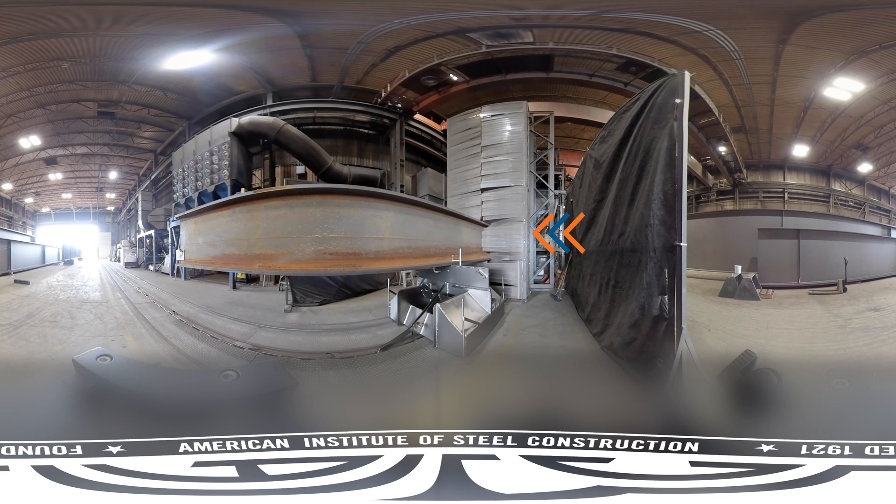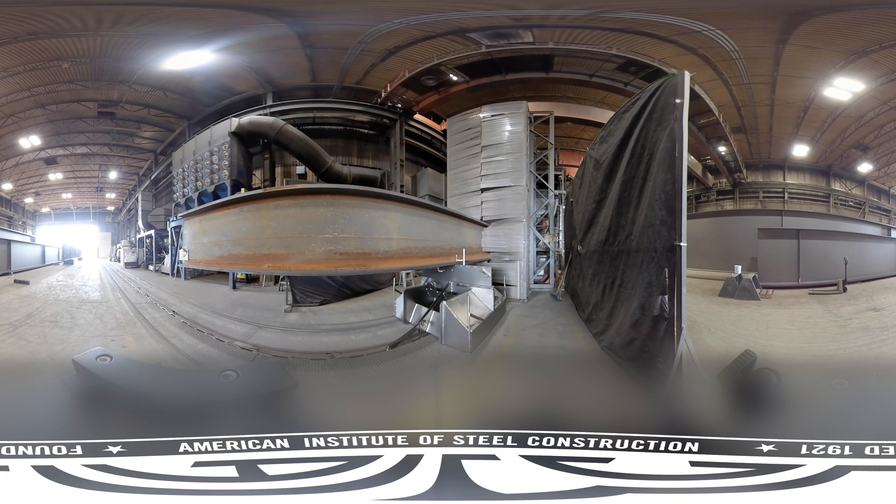Meet the wheel abrator, a blast cabinet for girders and bigger parts. If you look at the floor, you can see a chain that crawls forward very slowly, transporting the girder through the cabinet. The cabinet blasts shot to clean the steel of mill scale, rust, and other impurities. It also creates an anchor pattern, making a rough surface that helps paint adhere.